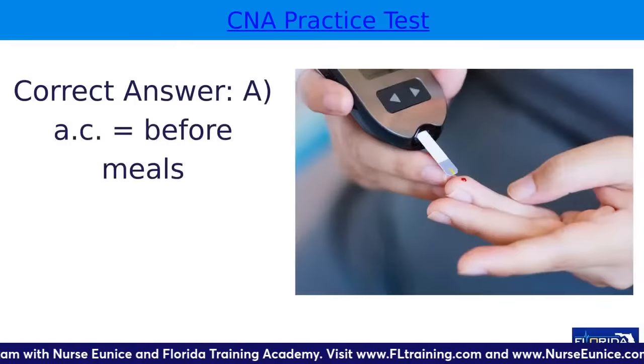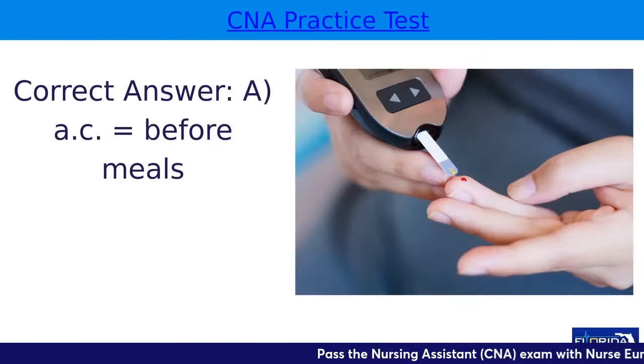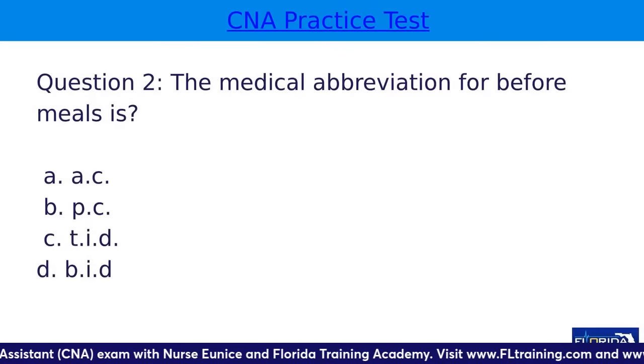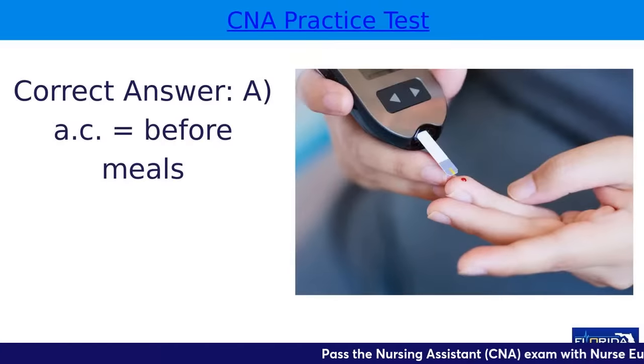AC means before meals, and you will usually see those terms in relation to your diabetic patients. AC is before meals; PC is after meals. BID and TID don't have to do with meals at all — TID is three times per day and BID is twice per day. Those are some medical abbreviations you need to know if you're working in the healthcare field.